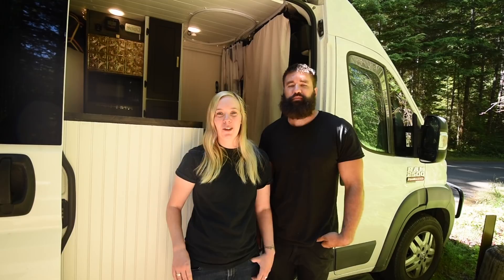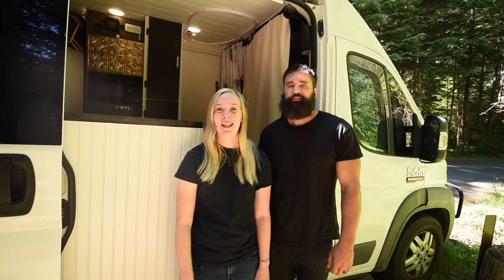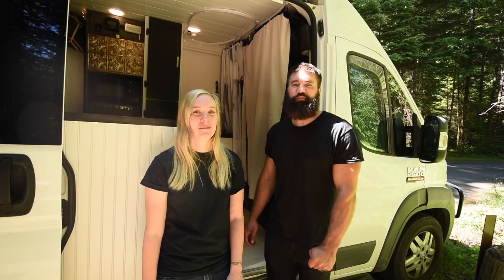I've wanted to travel around for years and after Abe got laid off we found this van in Tennessee, decided to get it and finished converting it. It was about 40 percent converted and we finished the rest. Come on inside our van and we'll show you around.